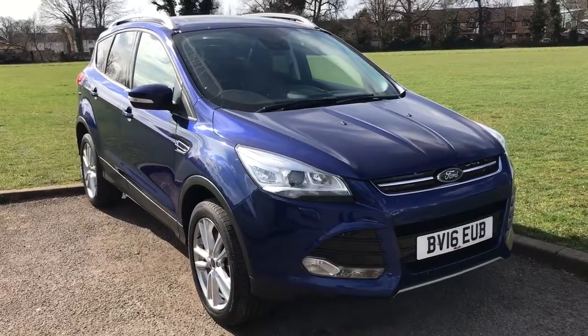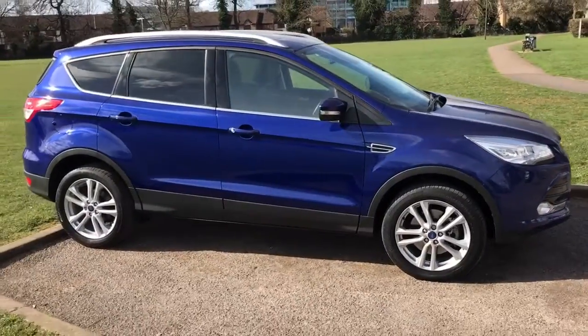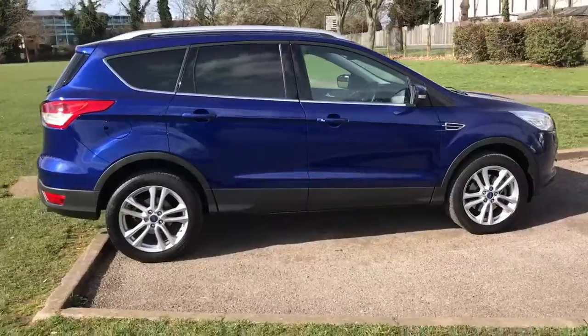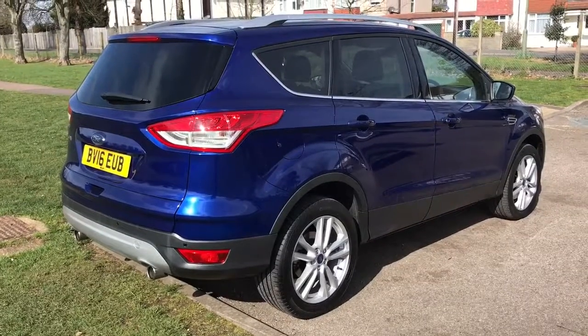So here we have the Ford Cougar Titanium X Power Shift — that's the automatic — on a 16 plate. I'm going to start off by showing you around the outside of the car and then we'll hop in and run through some controls on the inside. From the outside you can see it's a five door car with alloy wheels and tinted windows. Let's start off inside the boot and then work our way around the rest of the car from there.